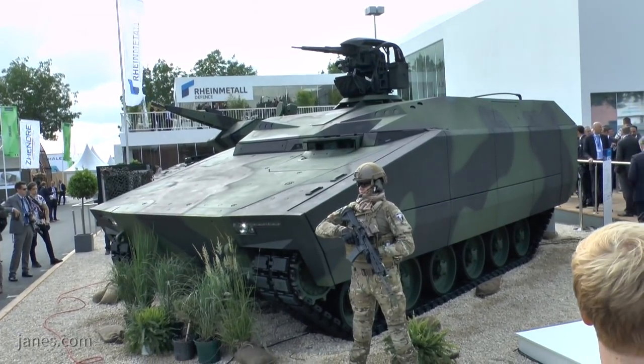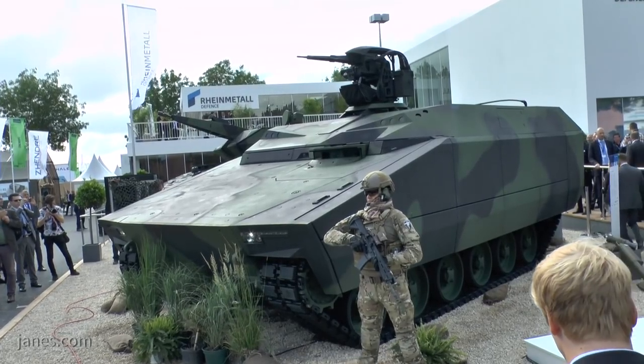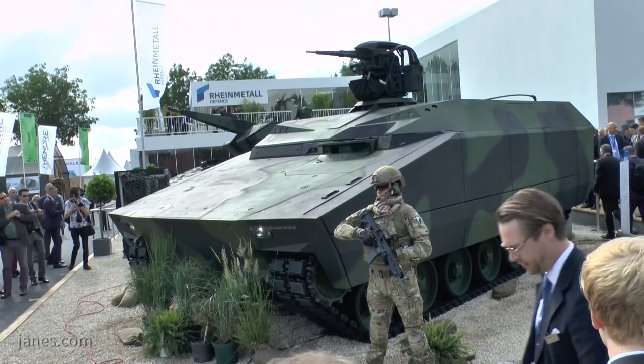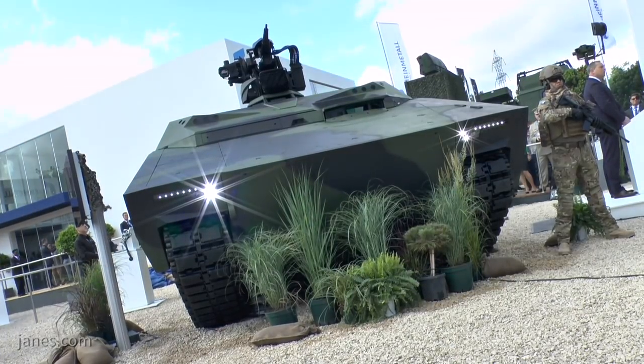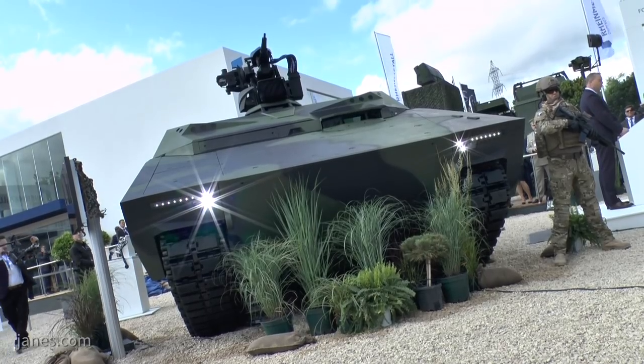Mounted on the command vehicle behind me is our Field Ranger remote weapon station, fitted with Rheinmetall's unique .50 calibre electrically driven machine gun. The Field Ranger with this gun can fire normal .50 calibre ammunition in a dual feed configuration, but can also fire the specialist Rheinmetall .50 calibre ammunition which has similar performance to larger heavy machine guns.